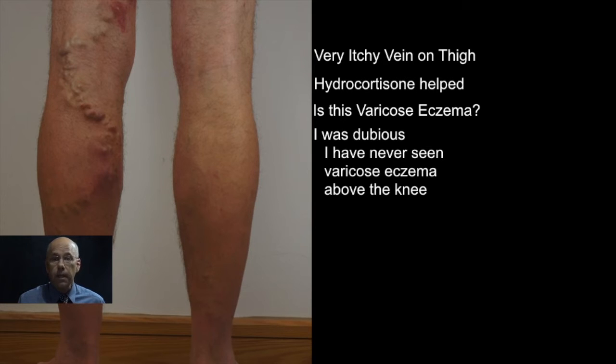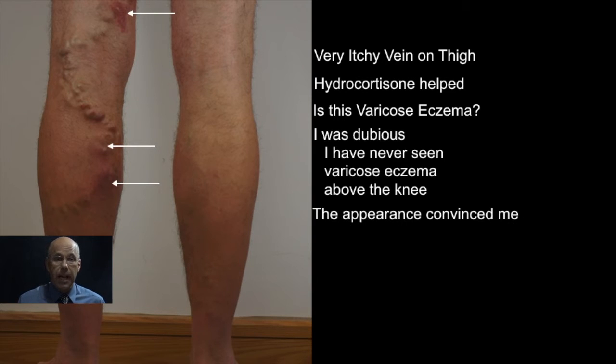However, the appearance of his leg convinced me. His duplex ultrasound scan showed severe superficial venous reflux in the main superficial vein of his thigh, the great saphenous vein, and the inflammation of the skin was directly over the distended tributary.